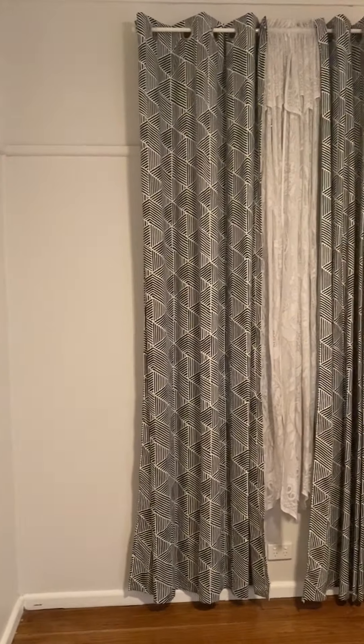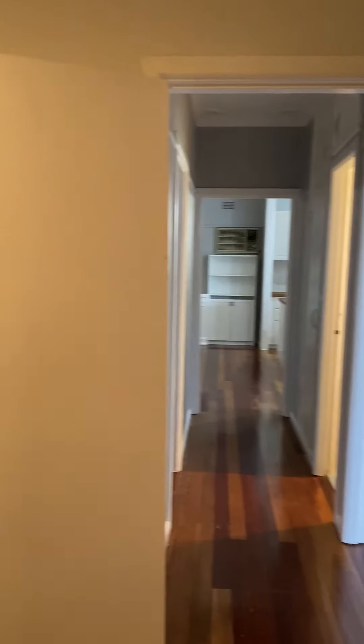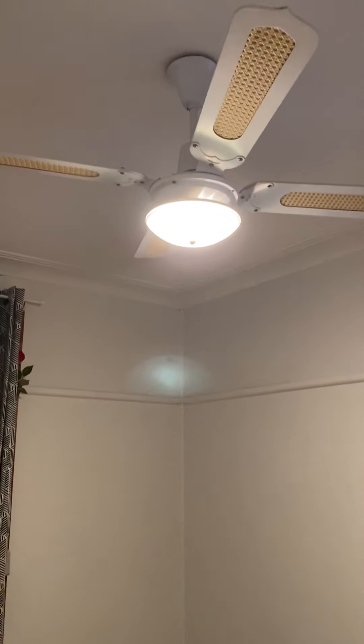To our left again, at the end of the hallway, we go into the second bedroom. The window faces the road and behind the curtains there are external shutters. There is no built-in; however, there is a ceiling fan and light combo.